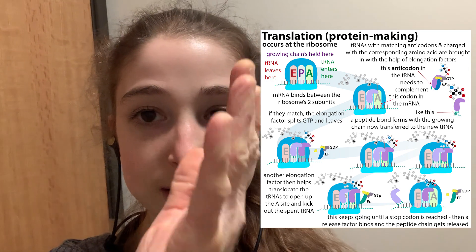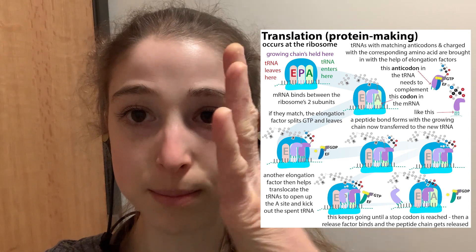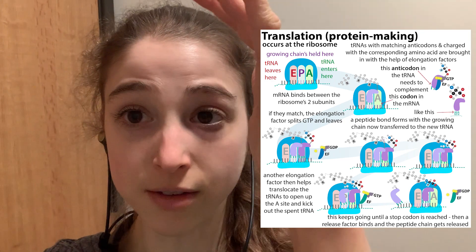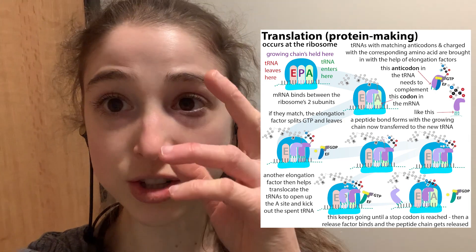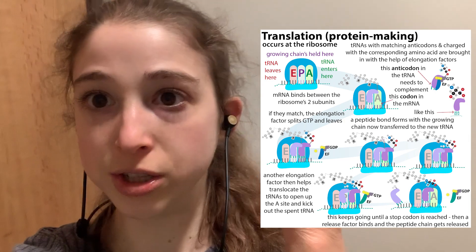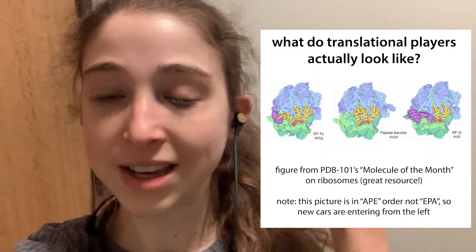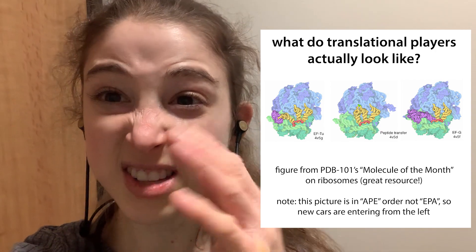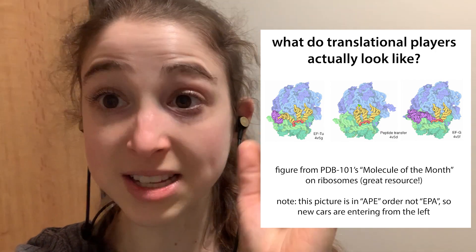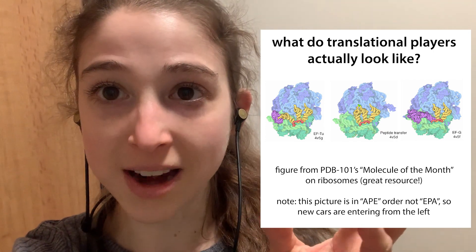The actual growing polypeptide is coming out through an exit tunnel in the ribosome. It turns out that instead of just one or two amino acids fitting in there, there are about 40. I had no idea until I started learning more about ribosomes in depth. There are about 40 amino acids in that tunnel, and the protein can actually start folding a little bit on its way out. It's pretty wild.